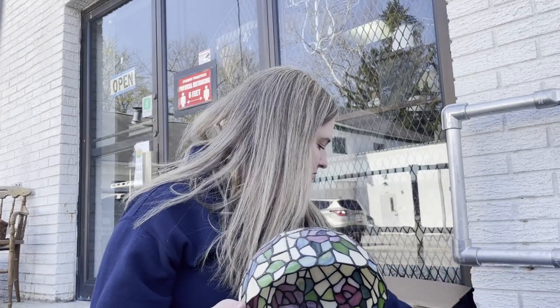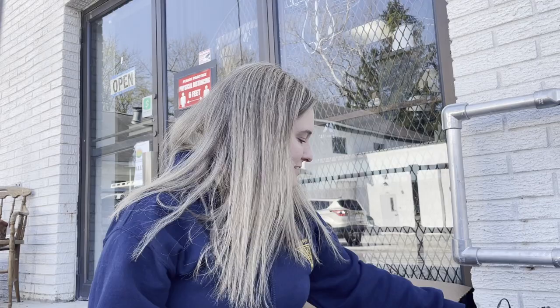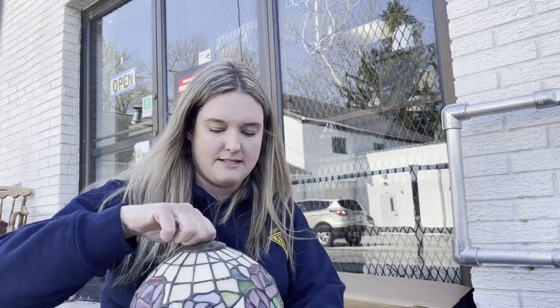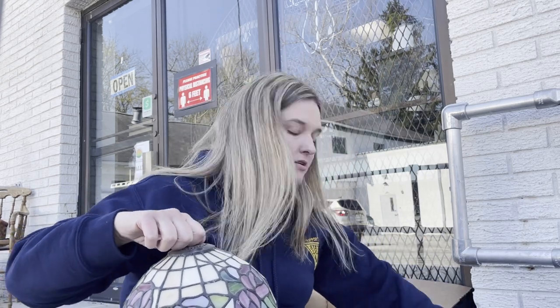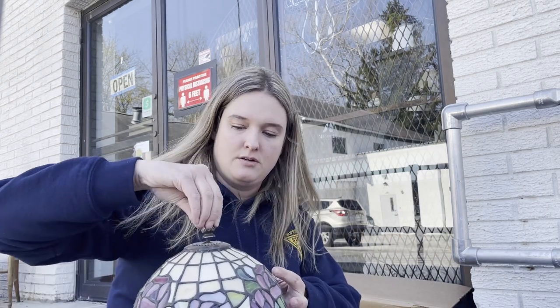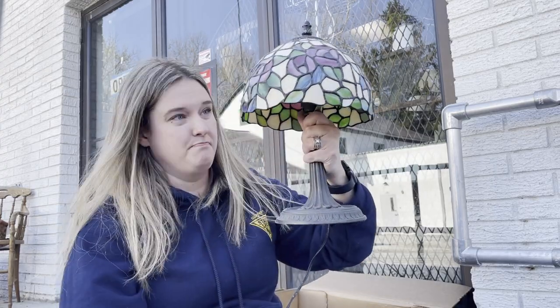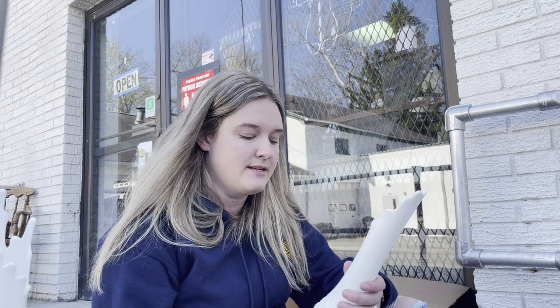I also found a cowbell - things like that sell well in my shop. And then I found a Tiffany-style lamp - not actual Tiffany's, but a Tiffany-style stained glass lamp. It definitely needs a good cleaning, but I thought it was really pretty. I like the size of this one too - it's not overwhelming. Some of them get really big and heavy.